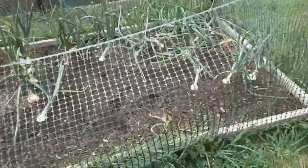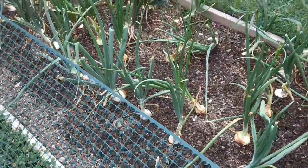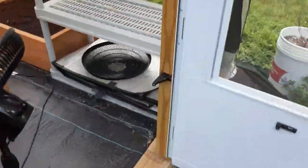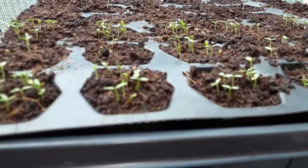I plucked a few more onions that were soft and falling over, letting the rest keep going. Chris is weed whacking. These are my lettuces, broccoli, and my celery. And here are the tomatoes.